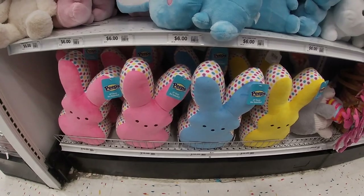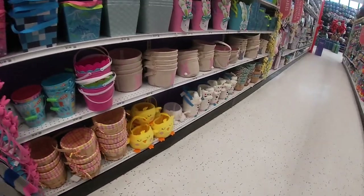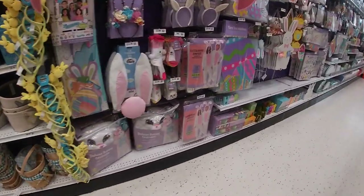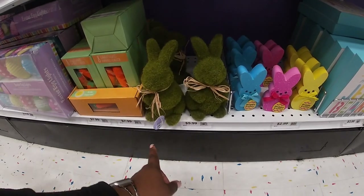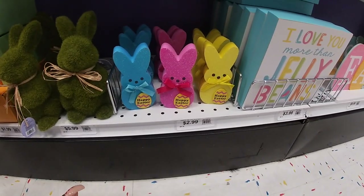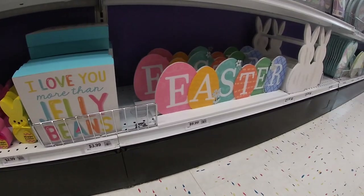Look at these peeps — $10, so cute, little polka dots on the side. Oh, look at this one — $10. There was some more decor down here I didn't show you guys. $5.99 little bunnies. More cute Easter bees. Grass bunnies — these are $2.99, so cute. 'I love you more than jelly beans' — $3.99. $10. Happy Easter.